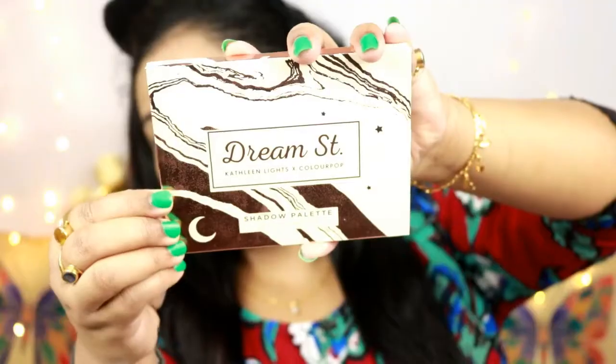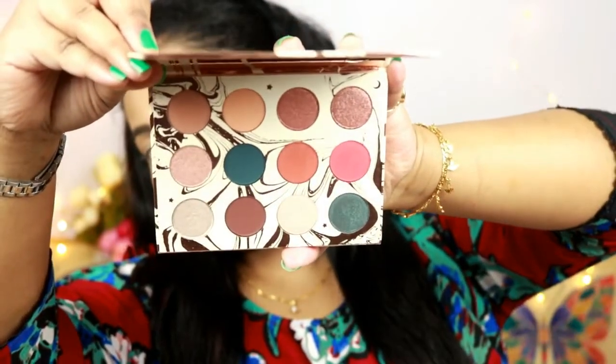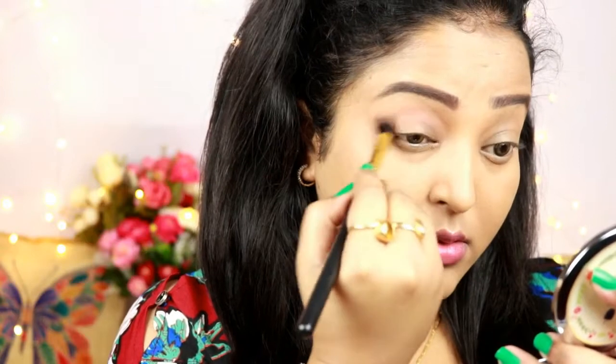Now I'm working on my eyes using the ColourPop Dream Street Palette, which is Kathleen Lights' collaboration with ColourPop — I've been dying to try this palette. First I'm taking the shade Shooting Star, a peachy-toned brown, and placing it all over my crease, blending with a blending brush.